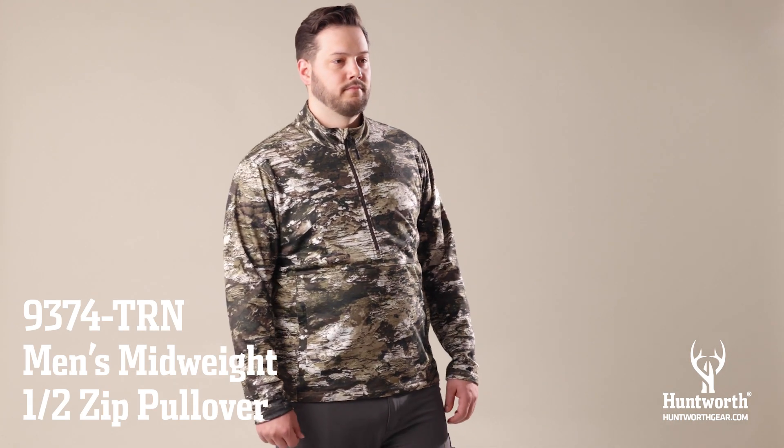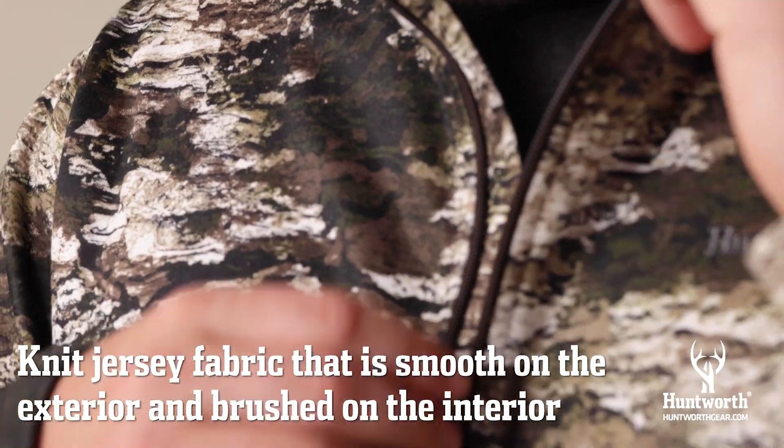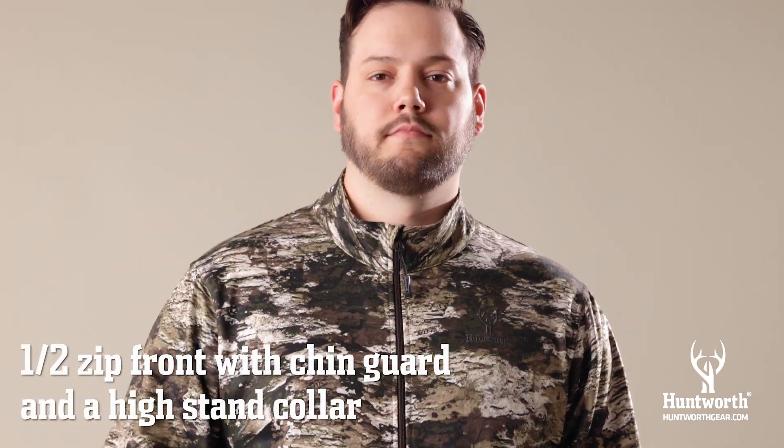The men's mid-weight half-zip pullover from Huntworth is constructed with a knit jersey fabric that is smooth on the exterior and brushed on the interior for added warmth and comfort. The pullover features a half-zip front with chin guard and high stand collar.